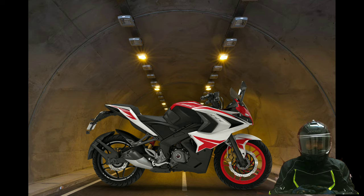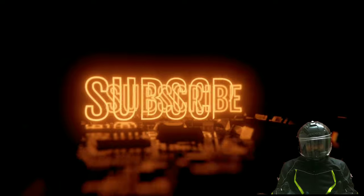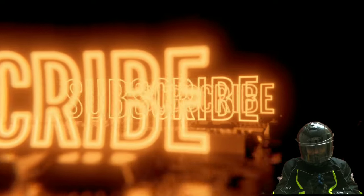What do you think the Pulsar RS 400 would be like? Let us know with a comment below. Thank you for watching this video and have a nice day.